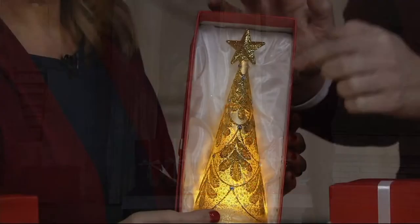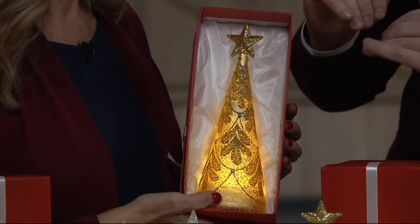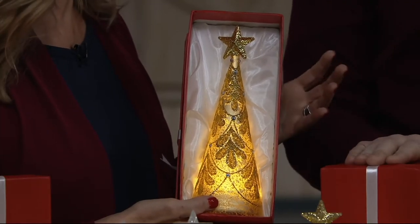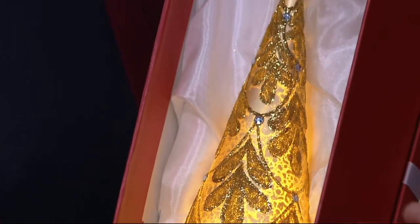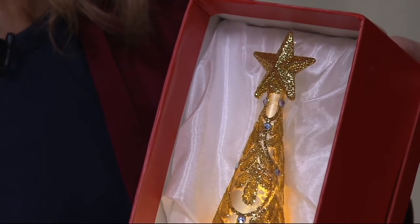This is the way that I actually store it year after year — I always put them back in their keepsake boxes. How nice to have that, because if you're putting it back in a cardboard box or you have the foam that gets all over the place, you don't have to worry about that. This is how you store it. This is how you present it as a gift.